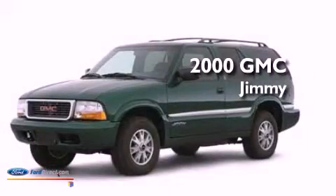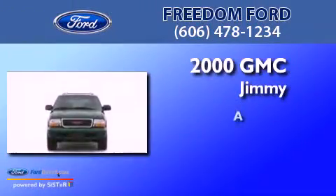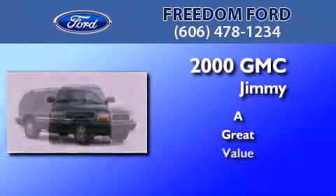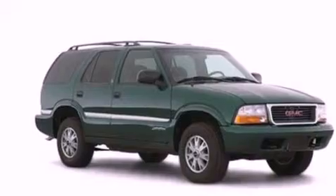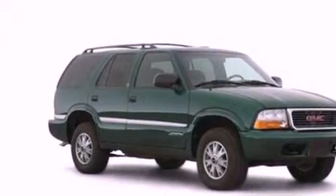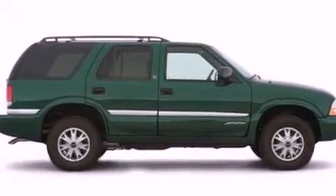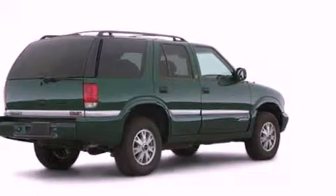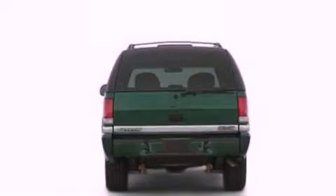This is a 2000 GMC Jimmy. All of the following features are included: a double wishbone independent front suspension, air conditioning, an illuminated entry system, automatic locking wheel hubs, cargo tie downs, and an engine immobilizer theft deterrent system.